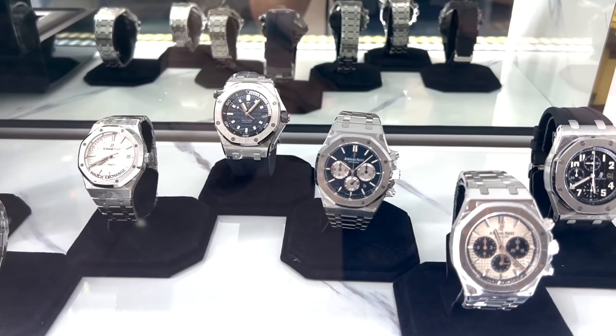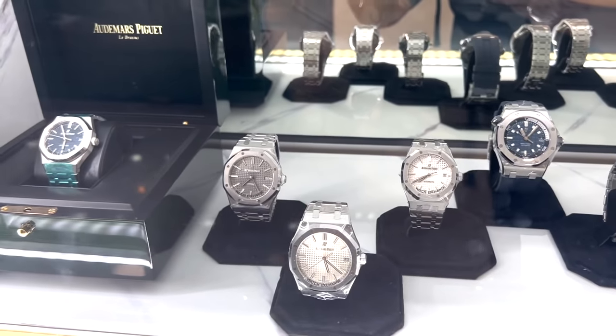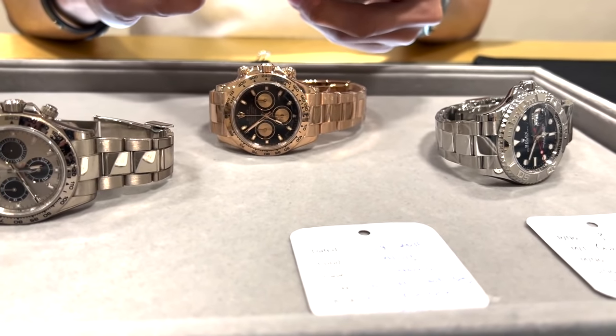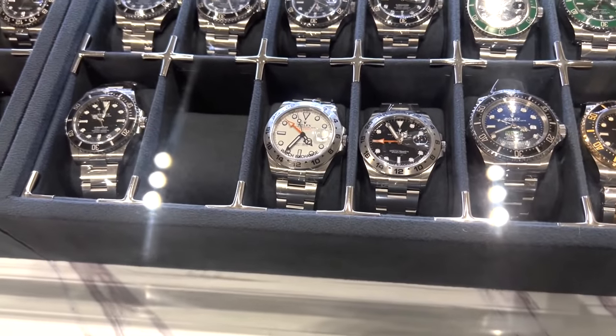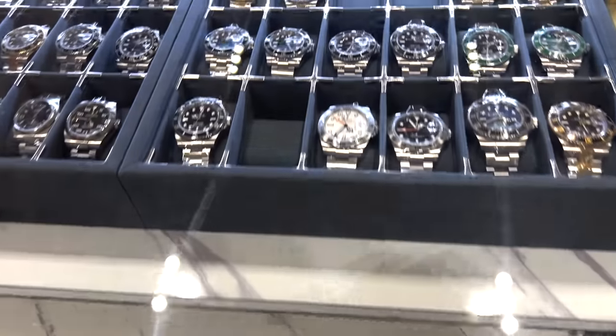There are lots of APs, Rolexes of course, and a Nautilus. This is my white gold Daytona — I was trying to ask if I could trade it out for a rose gold with some money added on. And as you can see inside the store, there are tons of Rolex watches for sale, even the new vintage ones.